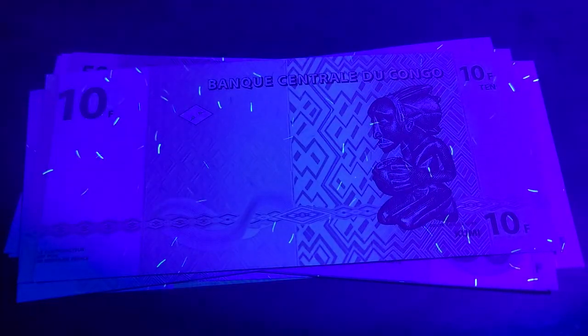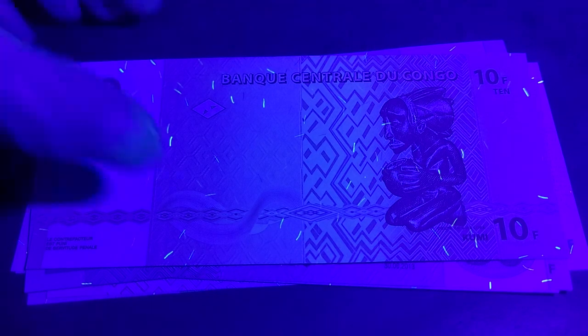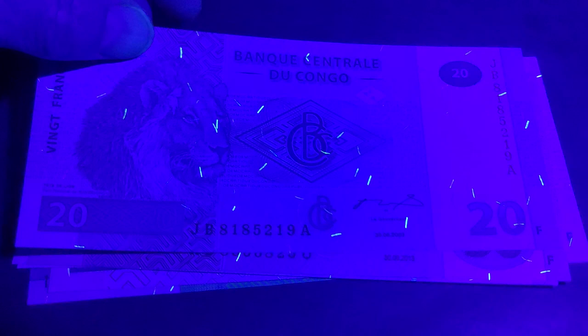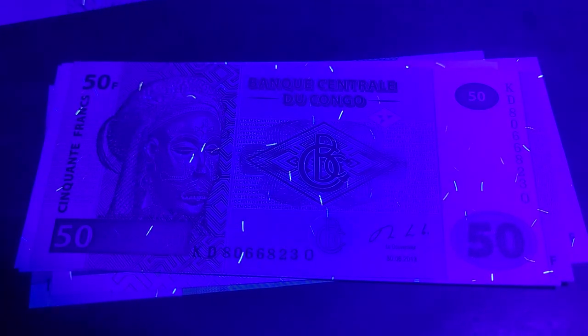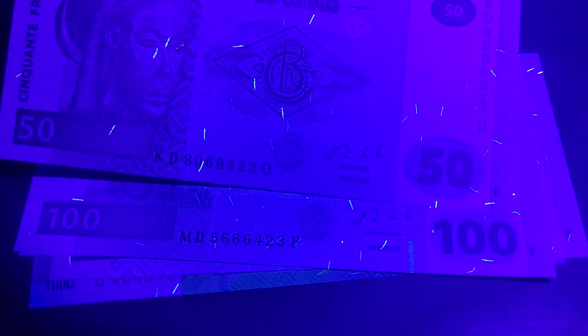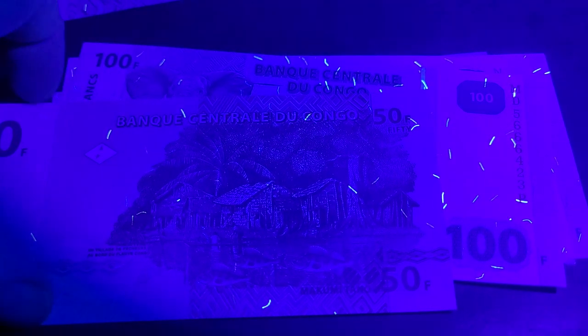I would suspect that the current banknotes probably have weaker UV. We've got the 20 francs with the same feature, and then the 50 francs dated 2013. No surprise it has UV fibers, since this is equivalent to about 5 Australian cents.